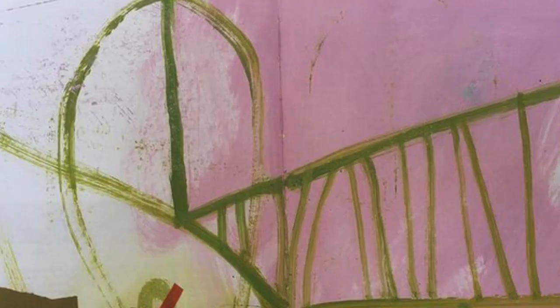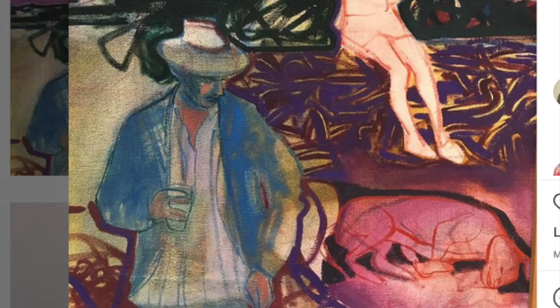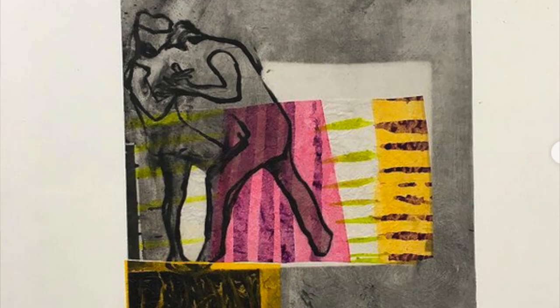I wonder whether you use those marks in the same way as you use the figures — with their gestures and tension. They're part composition, part atmosphere; they add to the noise of the painting. Yes — I like to juxtapose figurative elements with these great gestural marks; it imposes a feeling or emotion, imparting that to the image.